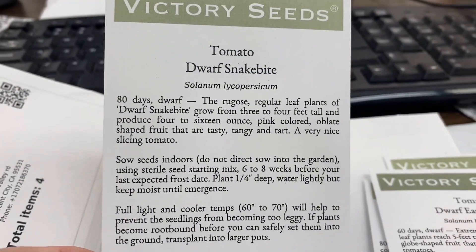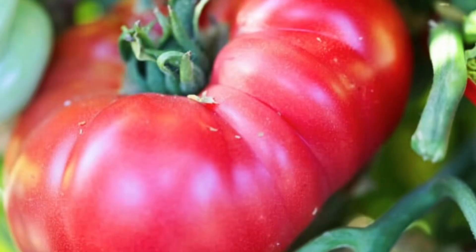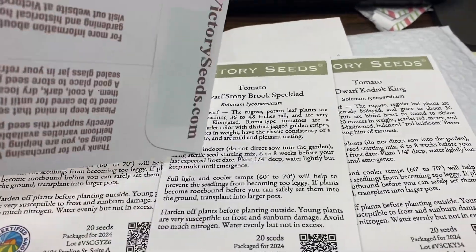The last one is called Snake Bite, and this one grows about three to four feet tall and produces larger ones — four to 16 ounces. So two of them produce larger slicing tomatoes, and then I've got a Roma and a cherry tomato.